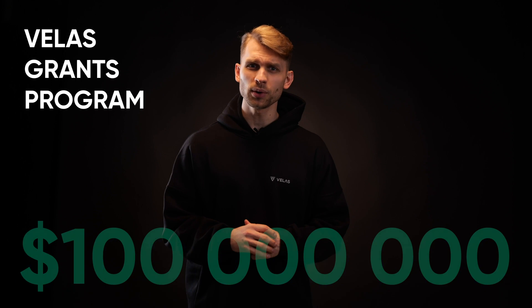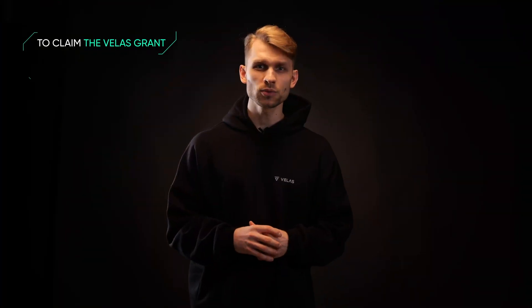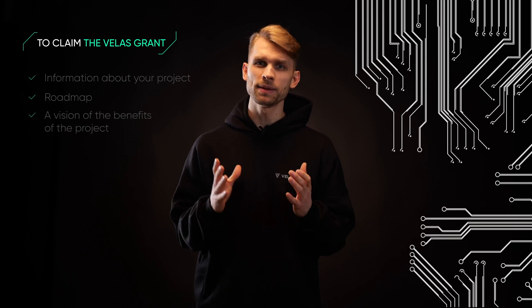Velas welcomes all developers with a generous grants program. Velas has launched a $100 million grants program to support and stimulate new developers. This program attracts interest in creating a wide range of projects — solutions for DeFi, decentralized exchanges, NFT platforms, and games built on top of the Velas blockchain. To claim this grant, provide Velas with more information about your project, roadmap, as well as a vision of the benefits of the project. All selected teams will have the opportunity to participate in the Velas IDO, get additional money, and other types of support.